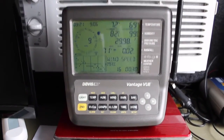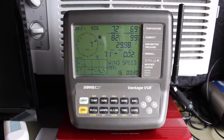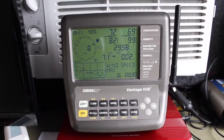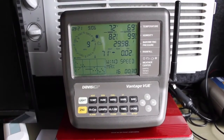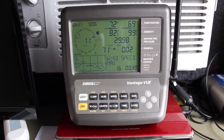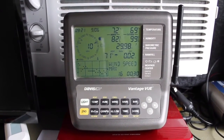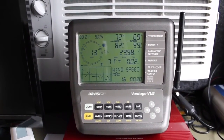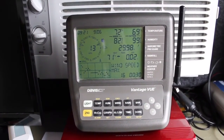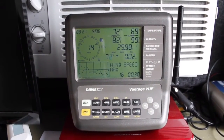I just wanted to share this with you — it's a great unit. You're going to really enjoy it if you end up getting one. It'll give you all the weather information, trends, history, and everything else. On the top right part of the display it shows 69 and 72 — that's the indoor and outdoor temperature. The outdoor humidity underneath the 69 is 99%, it's a little sticky. 82% inside the camper. On the top left, the 13 with a little triangle pointing toward the number — that's the direction the wind's coming from.